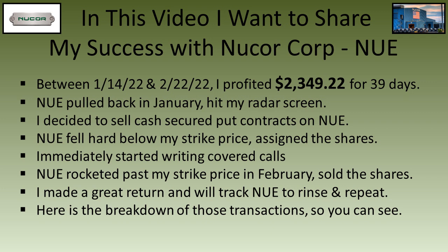Nucor fell hard below my strike price and I was assigned the shares. I immediately wrote covered calls, and Nucor rocketed past my strike price in February. My shares were called away and I made a great return on Nucor. Here's the breakdown of those transactions.